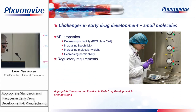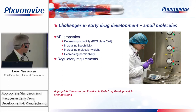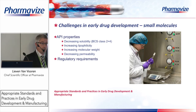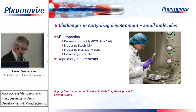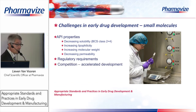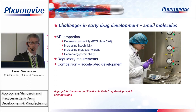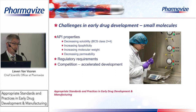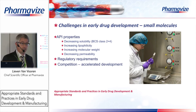Another challenge is regulatory requirements. Coming from a regulatory background, we see requirements becoming more and more stringent. For example, genotoxic impurities — ten years ago you did not have to address this in a clinical trial IMPD submission, but today you cannot avoid it even for a first phase one submission. Competition is also an important reason: many pharmaceutical companies work on the same targets, and once a decision is made to go forward, everything must go fast — many projects go into accelerated development.